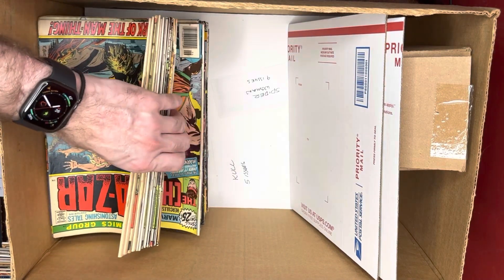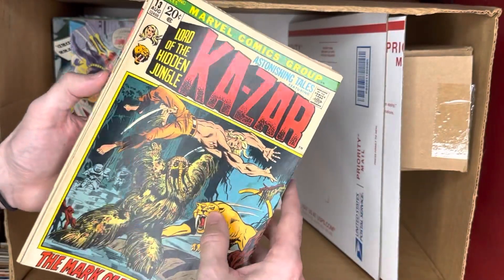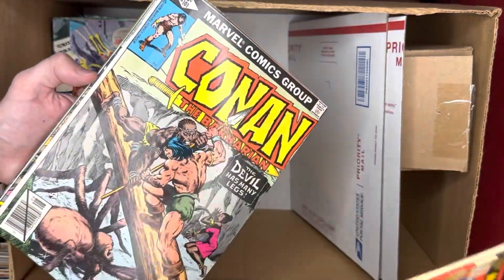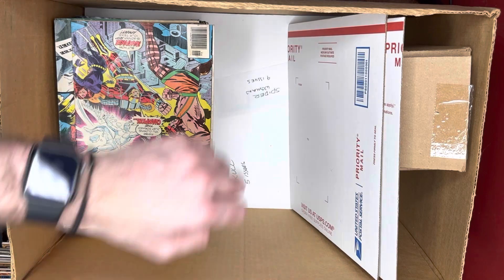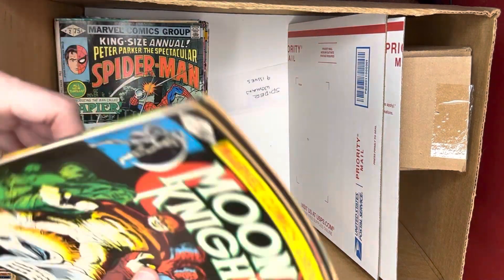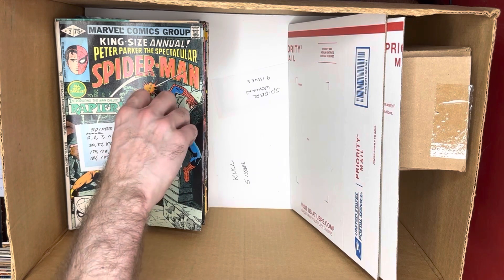There's some Ka-Zars and Conans — kind of random books. We've got a Man-Thing cover but nothing to write home about. Some Konans, a random Champions book, and a couple of random Moon Knights — issue four and issue seven.